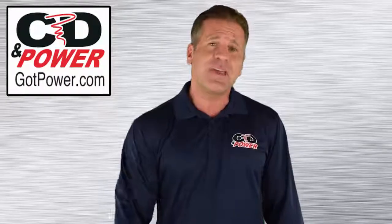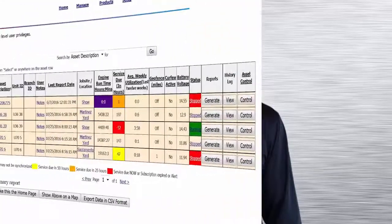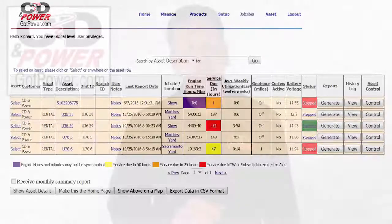The second component is a web-based portal that users access to print compliance reports with a single click and monitor several generator factors. Specifically, a user can check run hours and current status, utility and facility power on or off, generator location, fault conditions, battery voltage, and more.